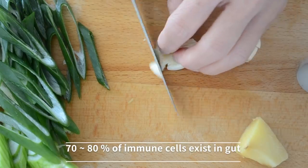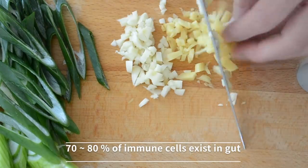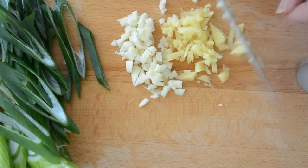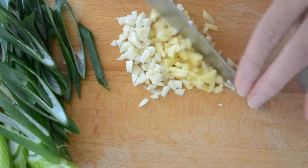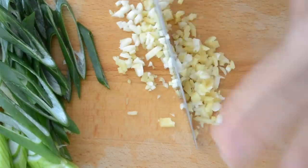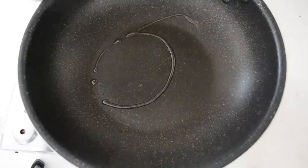Mince your garlic and ginger. Garlic prevents cancer and lowers blood pressure and cholesterol, and has substantial properties for recovering from fatigue and keeping you healthy. Preparation is done.